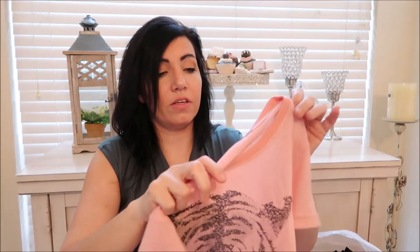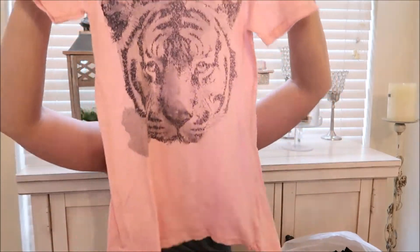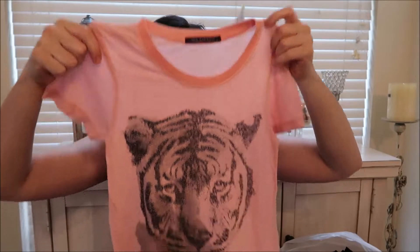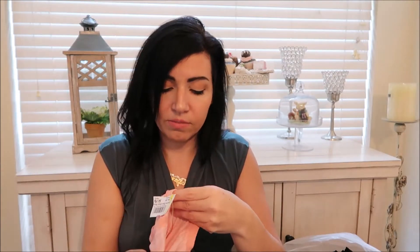Then I got this Wildfox t-shirt in a size medium — it was $4.19 and it looked like it was never worn. I love the brand Wildfox; you rarely find that at Goodwill.